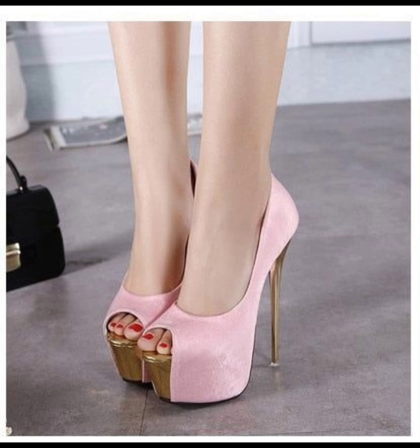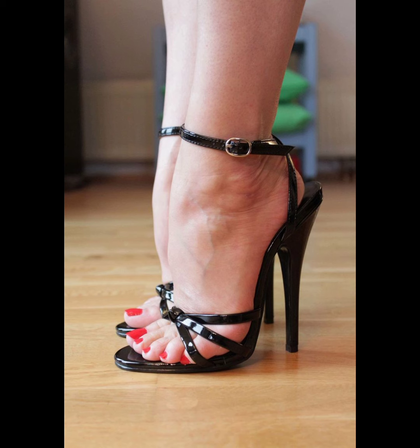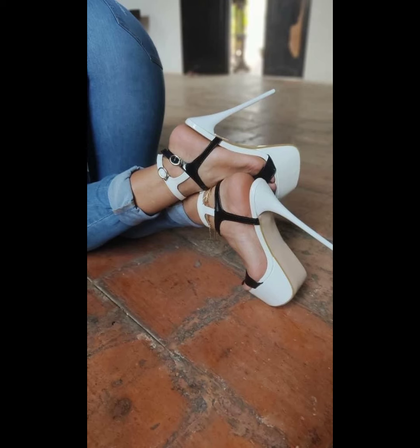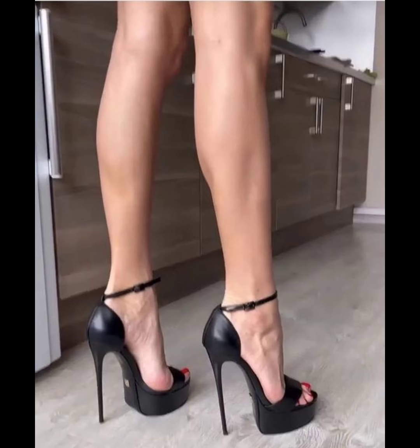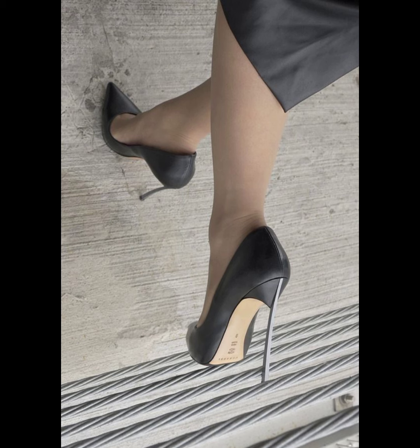Stilettos are popular for formal events like weddings and red carpets, but they can also add a touch of sophistication to a casual outfit. They can elongate the leg, improve posture, and make you feel confident and empowered. Just remember to take breaks and give your feet some TLC after wearing them for a while.